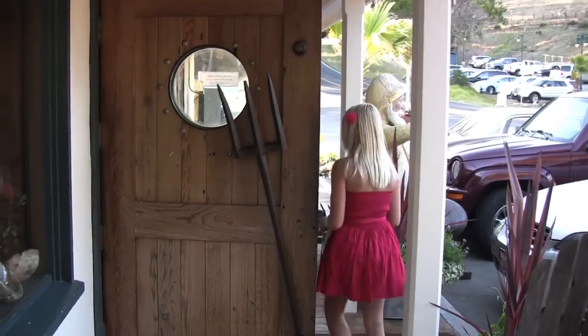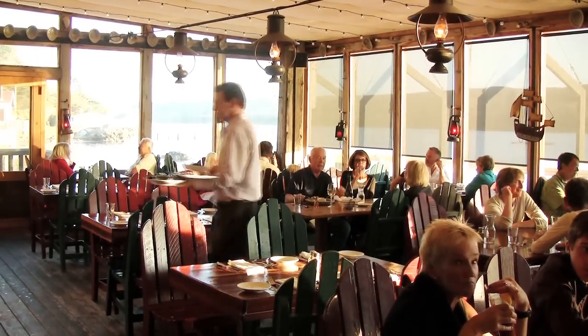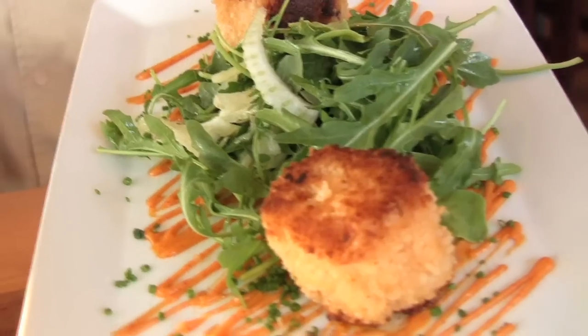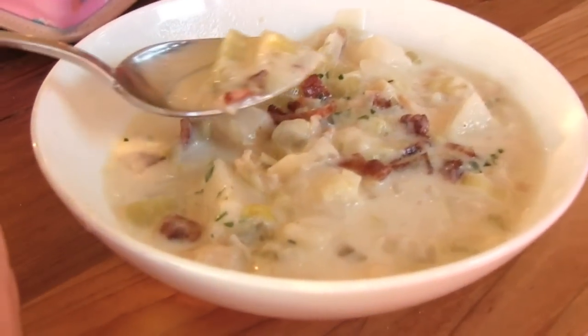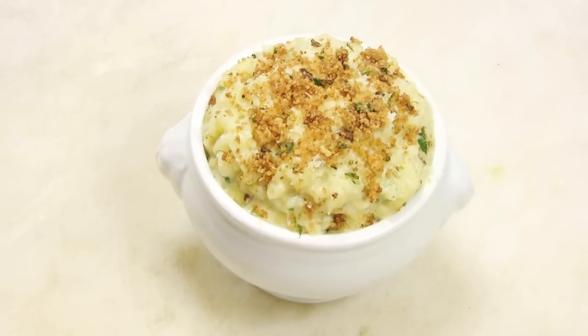If you can't stay the night, be sure to make a reservation for dinner. Executive Chef Austin Perkins, an alum of the Michelin-starred Cyrus in Healdsburg, serves up a delicious seafood menu using the bounty of local farms. Start out with an oyster sampler, then dig into Austin's decadent crab mac and cheese.